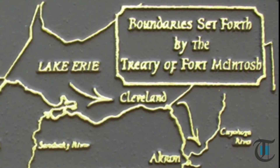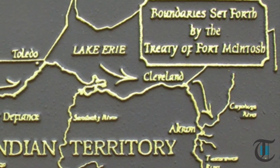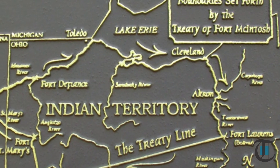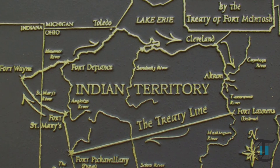On January 21st, 1785, the fort was the setting for the Treaty of Fort McIntosh, an agreement between the United States government and the leaders of the Wyandotte, Delaware, Chippewa, and Ottawa nations of Native Americans. This treaty opened up further exploration to the west.